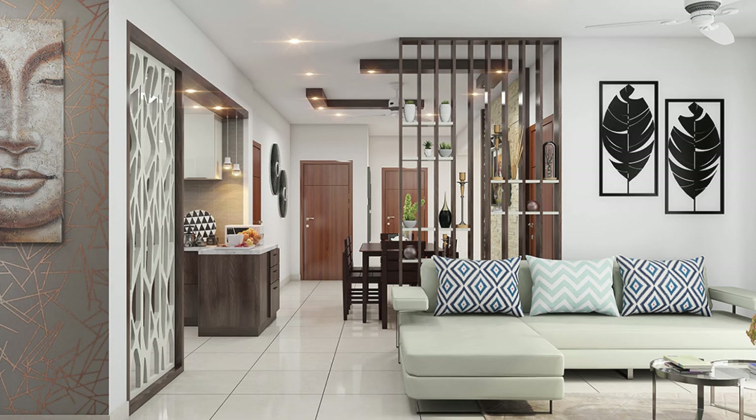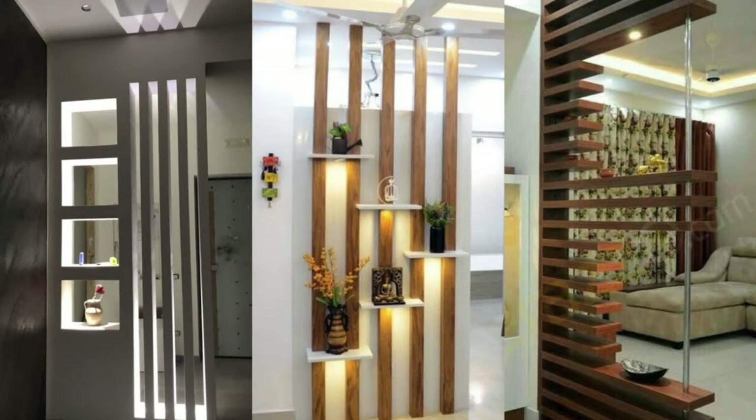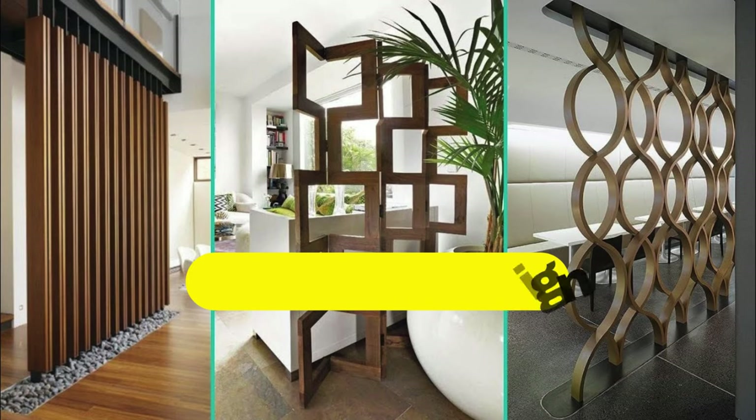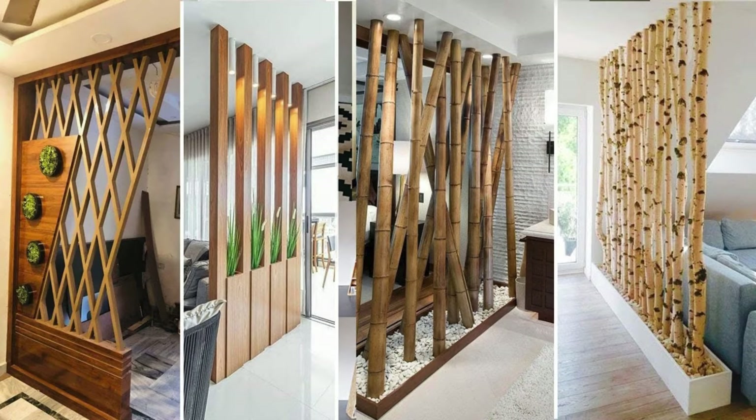Install glass partitions to maintain visual connectivity. Consider foldable partitions for temporary space division. Play with asymmetry to add a unique touch to the design. Install a chalkboard or whiteboard partition for creative purposes.